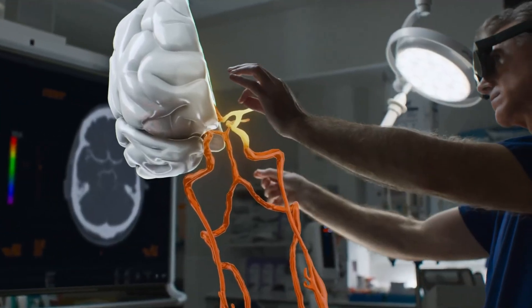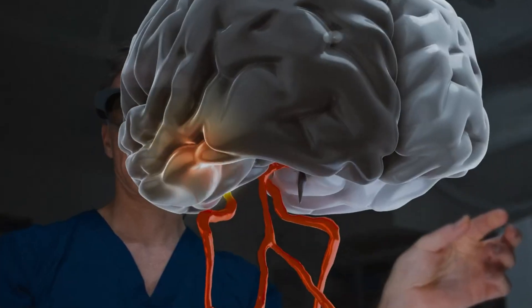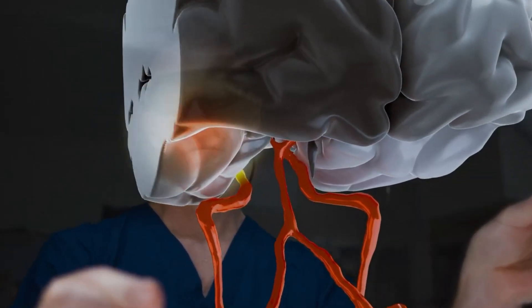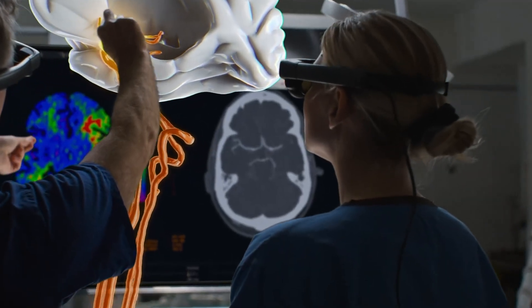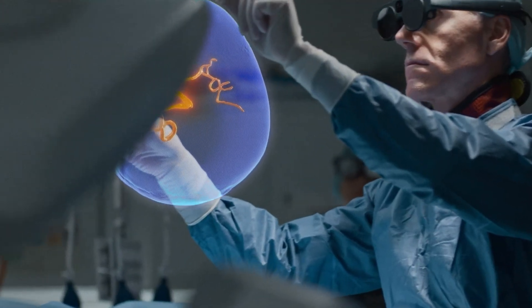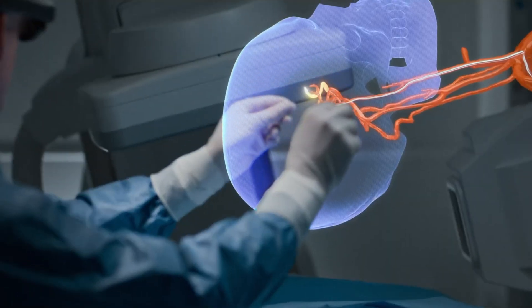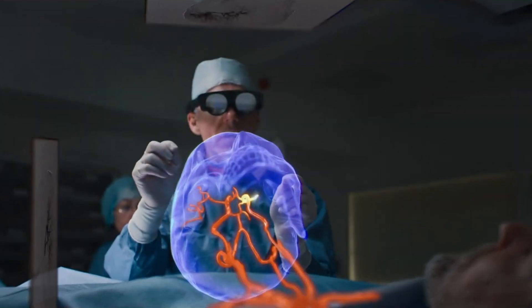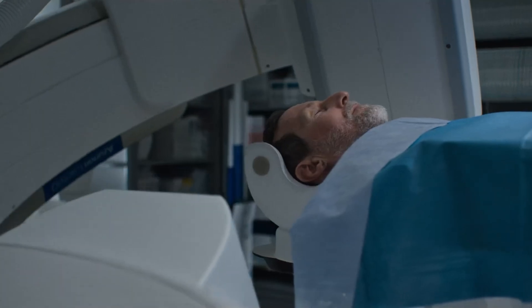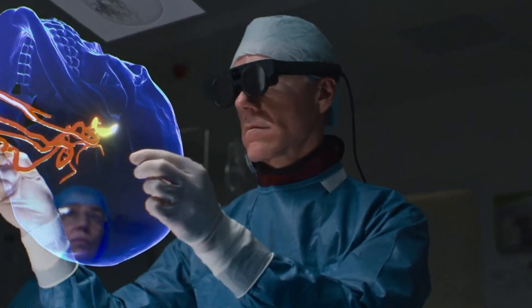Boasting impressive processing power, the Magic Leap 2 features 16 GB of RAM and a 14-core computer vision and image processing unit, making it a leader among comparable devices. It also offers 256 GB of NVMe storage for ample data management. With a robust battery life providing up to 3.5 hours of operation, the Magic Leap 2 is designed for extended use in dynamic environments. Though it comes with a premium price of $5,665, the Magic Leap 2 sets a new standard in augmented reality, making it an essential tool for those who demand excellence in digital interaction.